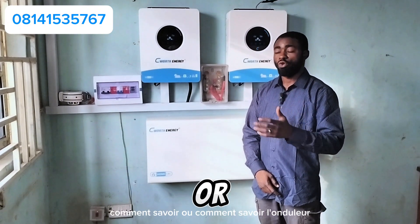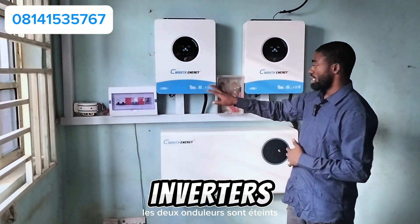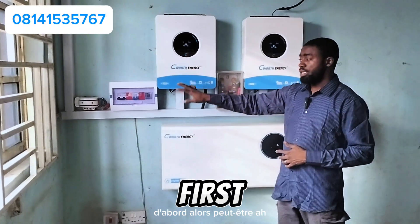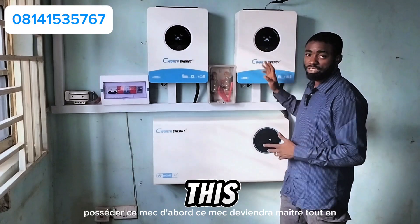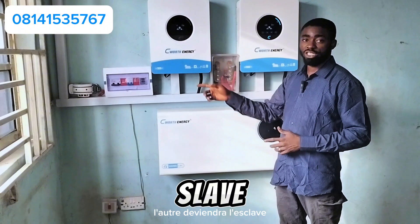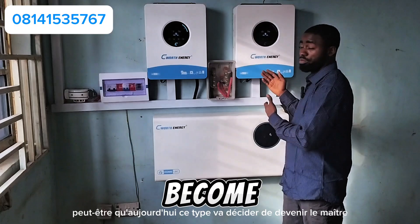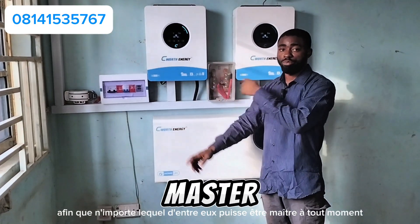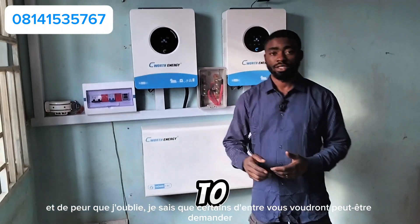I noticed something about the system that many of you have been asking: how does the inverter know which is the master and which is the slave? If both inverters are off and you turn this one on first, it becomes the master. If next time you turn the other one on first, that one becomes master while the first becomes the slave. So whichever inverter you turn on first becomes the master — they interchange between themselves. Today this one might be master, tomorrow the other one will be master.